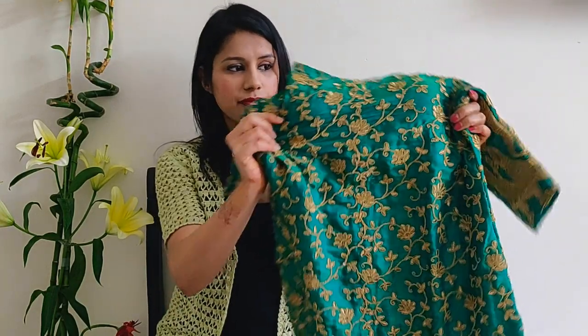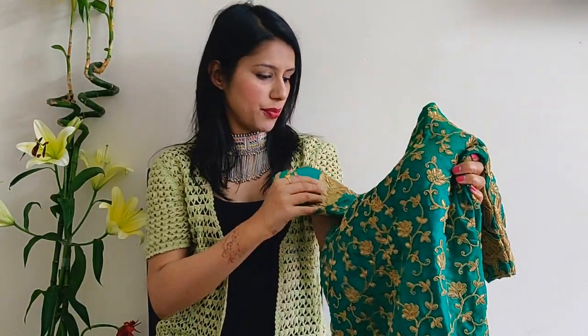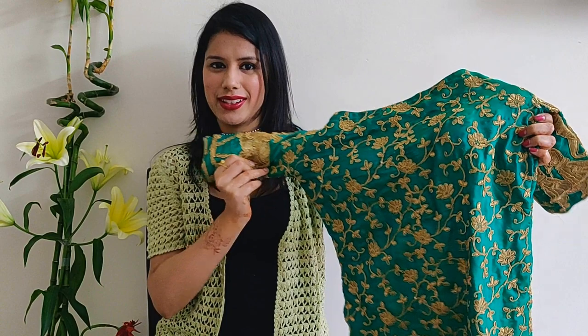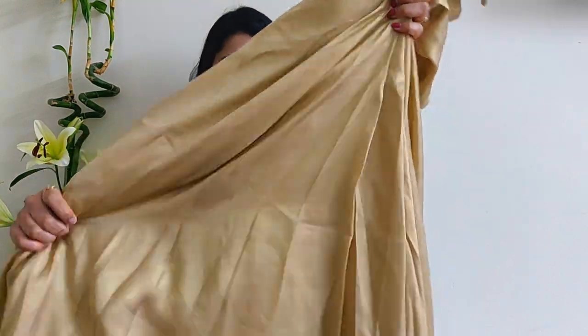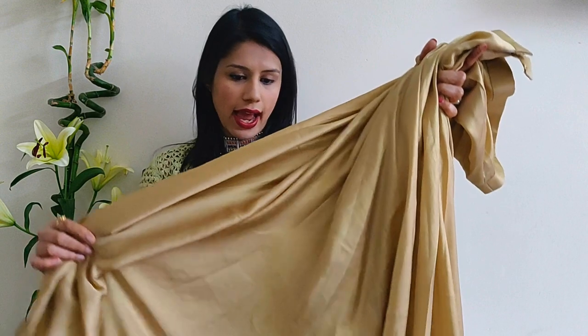For my off-shoulder top, I got a green dupion silk material with a lot of golden embroidery work, which cost around 550 rupees a meter, and my top was ready in about 2.5 meters. For the bottom skirt, I got a golden material with a slight shine and a lot of flare — because that's how the look of the dress comes together, a skirt needs a lot of gher. I required around 4.5 meters of this cloth, which cost about 150 rupees a meter.